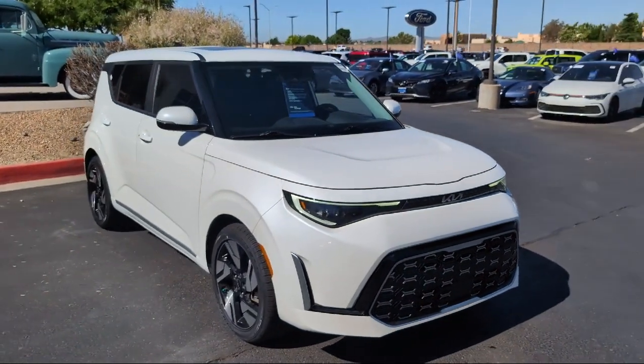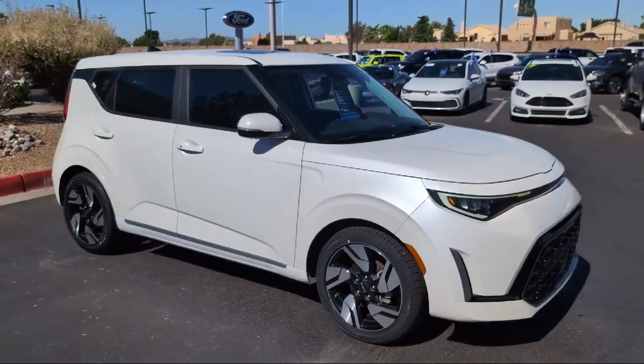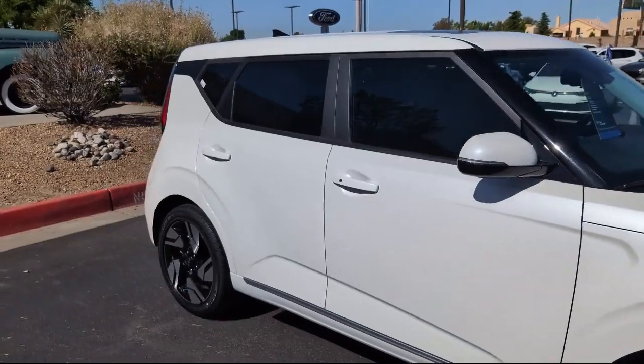It comes equipped with navigation, moonroof, LED headlights, LED fog lights, and rear view camera.